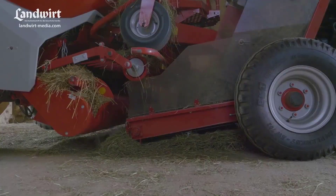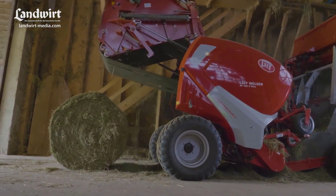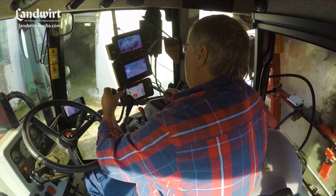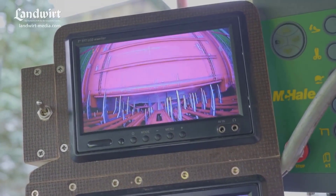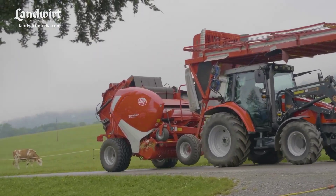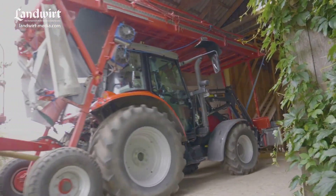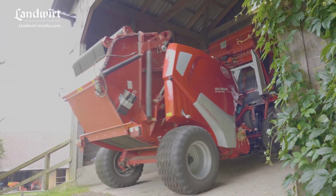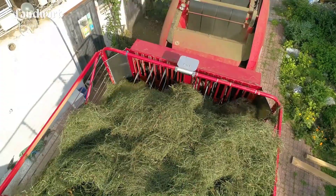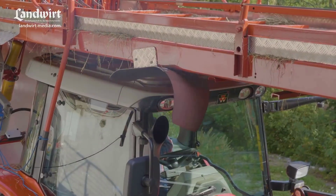Peter Wernsberger has equipped the system with a loader that allows precise portioning of the hay, with the rear section being used to store pre-portioned hay. This innovation significantly speeds up the process, with a finished hay bale ready to roll out of the press in just three minutes. Hydraulic motors power the additional components, providing the driver with a clear view of the hay at all times. The process is further enhanced by the installation of two cameras — one focused on the portioner and the other on the conveyor belt leading to the press. To accommodate this system, a minimum entry height of 3.6 meters is necessary, with the entire structure extending to about 9 meters.